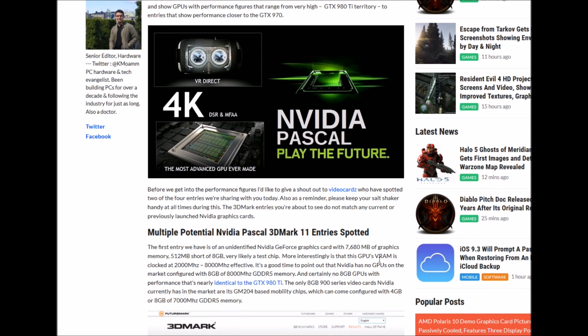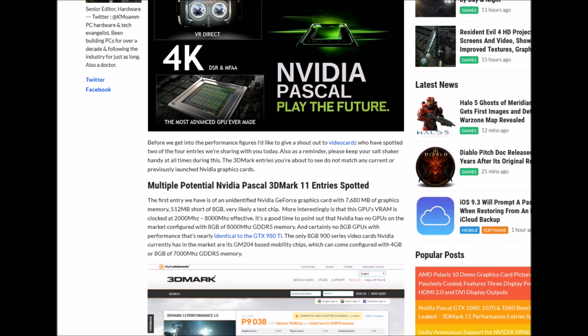Before we get into the performance figures, I would like to give a shout out to video cards who supported two of the four entries we're sharing today. As a reminder, please keep your salt shakers handy. The 3DMark entries you are about to see do not match any current or previous launch graphic cards from NVIDIA. We shall see that, my friends.